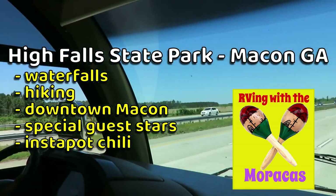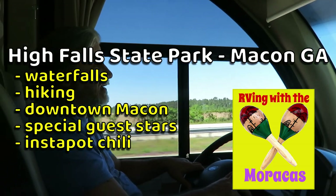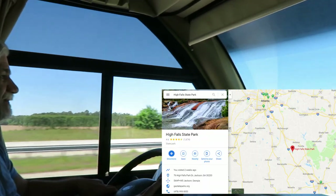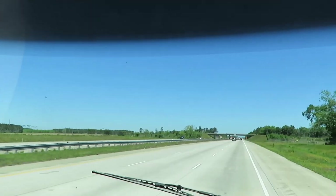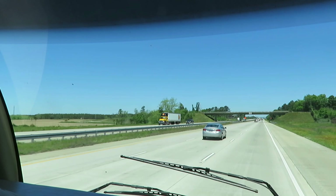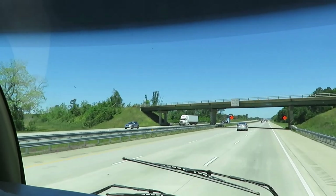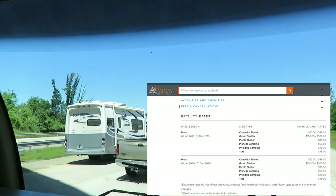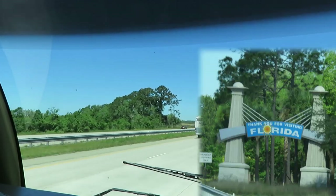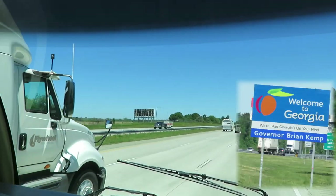Where are we going today, Joe? We're going to High Falls State Park, north of Macon, Georgia, on our way to South Carolina. We're very excited. It's a very pretty day today. We hope to meet up with Jerry and Joan with I Love RV Life. We hope to have a painting at one of the breweries in Macon — we'll let you know how that works out. We'll have more videos on the different parks in South Carolina, and I believe there might be one more in Georgia.